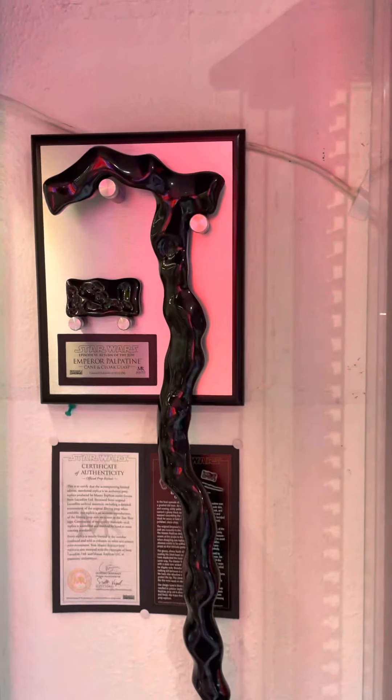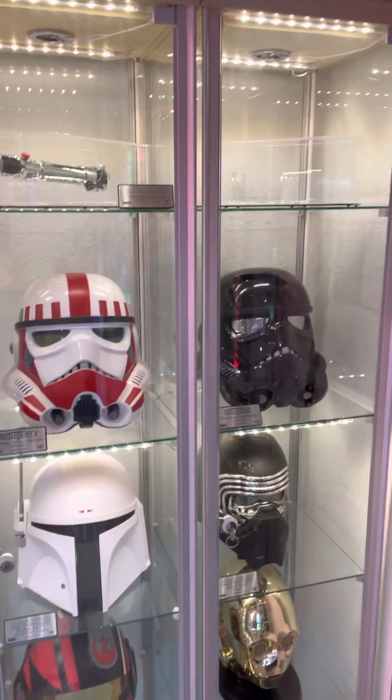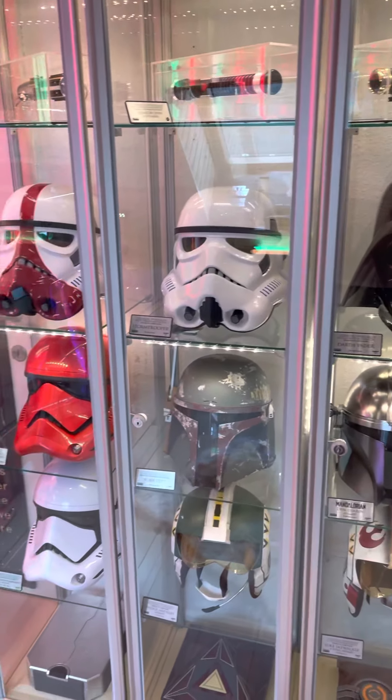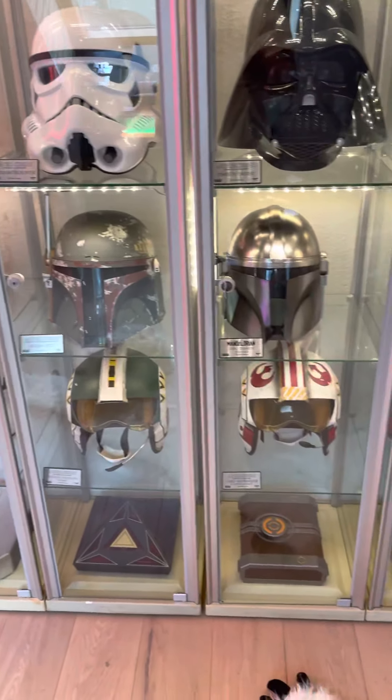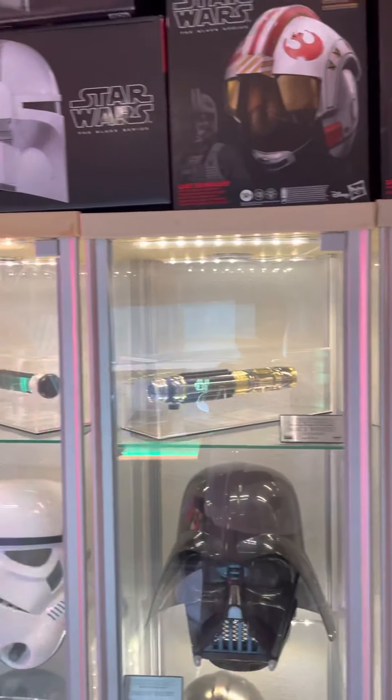We have Emperor Palpatine's clasp and cane by Master Replicas. We have the full Black Series Star Wars helmet collection, some deluxe vault edition books on the floor, and some Master Replica lightsabers on top.